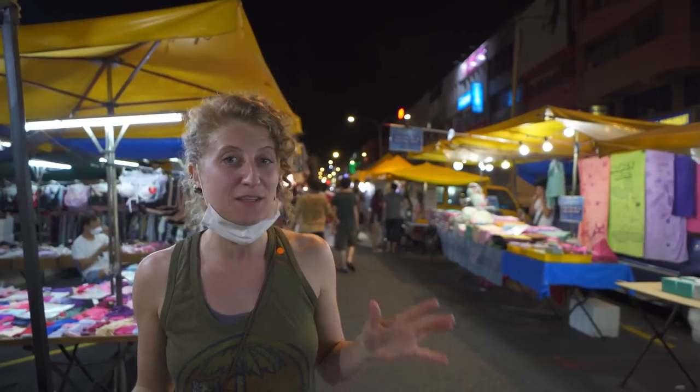We've only just started exploring the night market and it has a little bit of everything. There are electronics, clothes, tons of different kinds of food, and it starts at 5pm and goes until about 11pm or 1am. We're not 100% sure, but it is 9pm right now and it is already super busy and packed. So let's keep checking this market out and see what other tasty foods we can find.